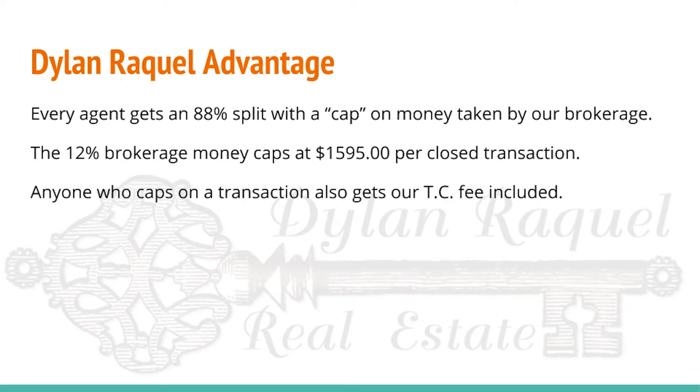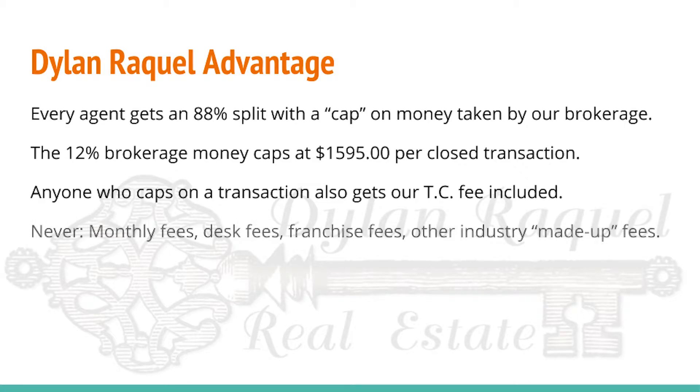Then, anyone who caps on a transaction will also have the transaction coordinator fee included in that, meaning you won't have to pay extra for that. Also, at Dylan Raquel Real Estate, you will never pay monthly fees, desk fees, franchise fees, or other industry fees that are sometimes created as a profit center for the brokerage.